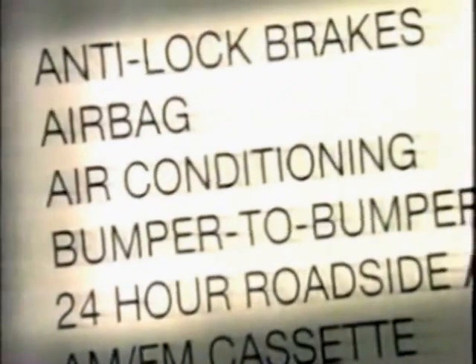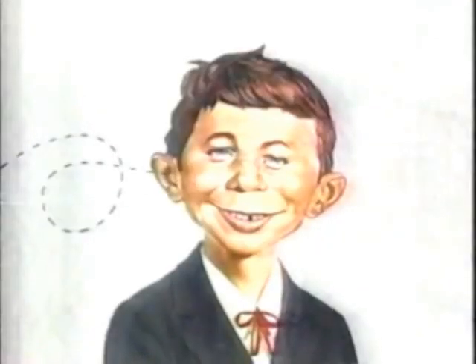But at General Motors, they have a better way called value pricing, where all that stuff's included for one low sticker price. And it's way lower than most anything else you're gonna look at. No brainer. Thank you.